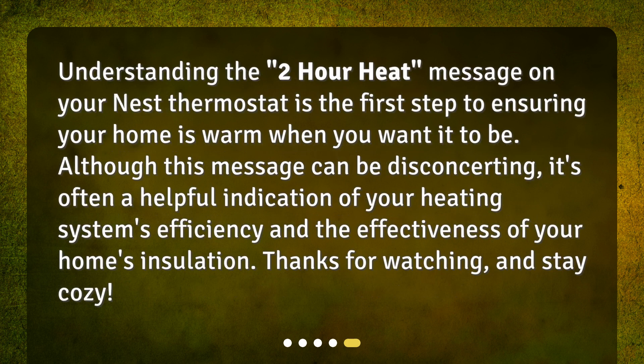Understanding the 2-hour heat message on your Nest Thermostat is the first step to ensuring your home is warm when you want it to be. Although this message can be disconcerting, it's often a helpful indication of your heating system's efficiency and the effectiveness of your home's insulation. Thanks for watching, and stay cozy!